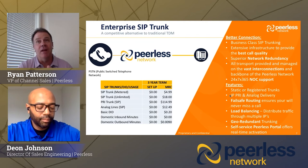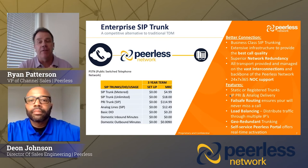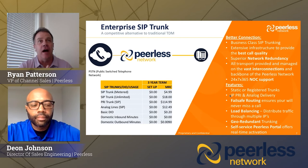Remote call forwarding and out-of-rate-center DIDs — that is not a problem with the Peerless product and SIP trunking, and we'll be happy to put together some quotes for you. Very feature-rich offering: static and registered IP SIP trunks, PRI and analog delivery, fail-safe routing, load balancing, geo-redundant trunking — all of these come with our trunks. It's a very feature-rich, very redundant product that we've put together.